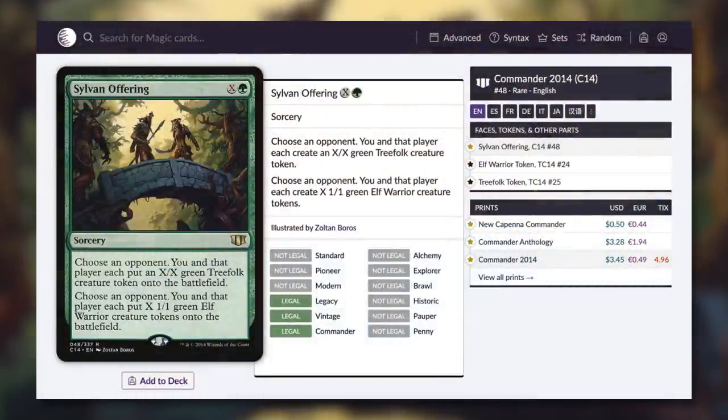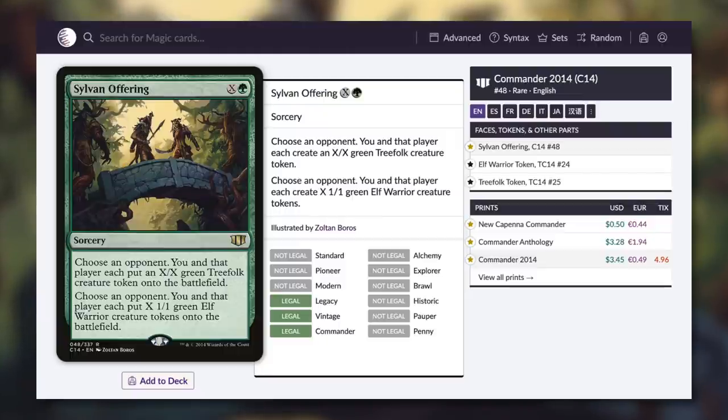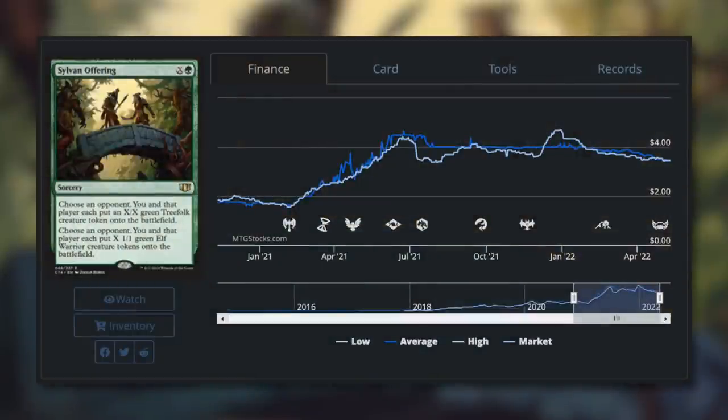Group hug friends rejoice, because Sylvan Offering is now a very budget-friendly card. The newest version is just 50 cents — it's a sorcery that costs X and a green. You choose an opponent, and you and that player each create an X/X green treefolk creature token. Then choose an opponent, and you and that player each create X 1/1 green elf warrior creature tokens. It's a group hug card where you make a lot of creature tokens and so does your ally — then you use them to smack other opponents. Outside of group hug, other decks can utilize this too. The price crept from just over $1.50 up to over $4, but now it's back to a budget-friendly 50 cents with the Streets of New Capenna Commander printing.